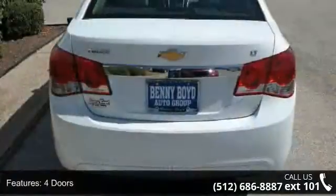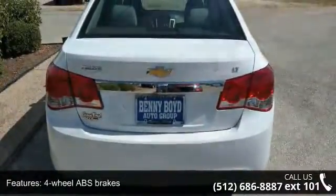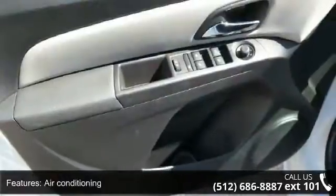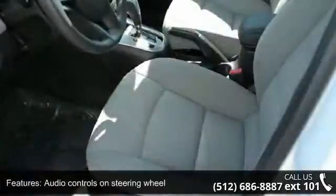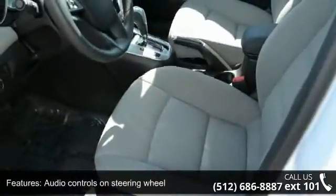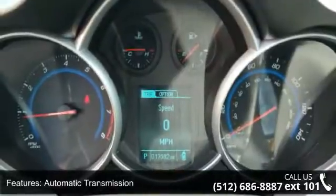This vehicle's top features include 138 horsepower, 4 doors, 4-wheel ABS brakes, air conditioning, audio controls on steering wheel, automatic transmission, clock and radio display, compass, compressor, intercooled turbo, and cruise control.